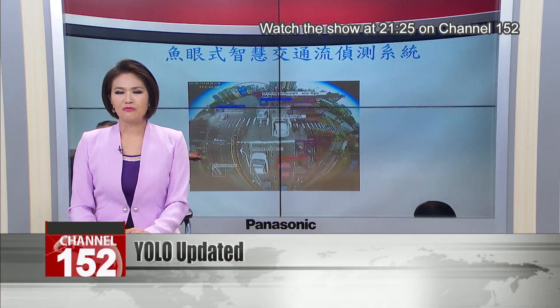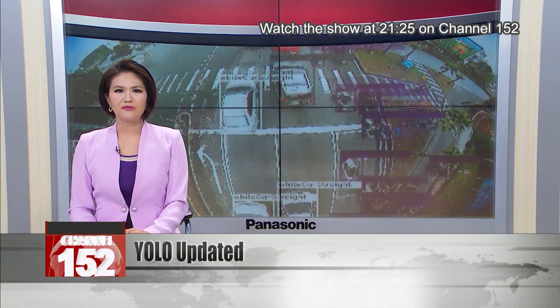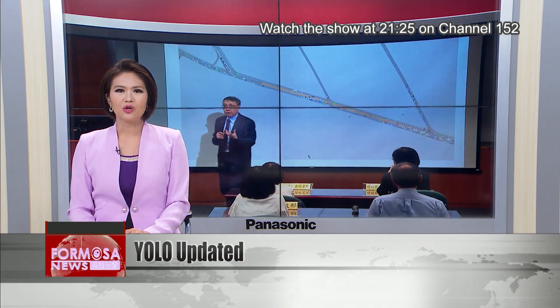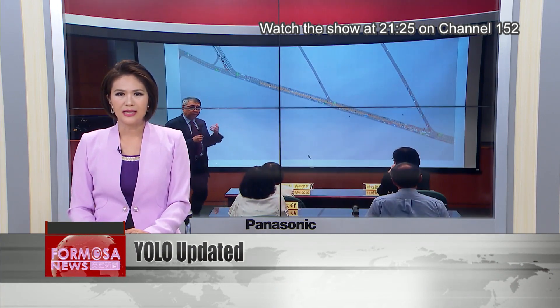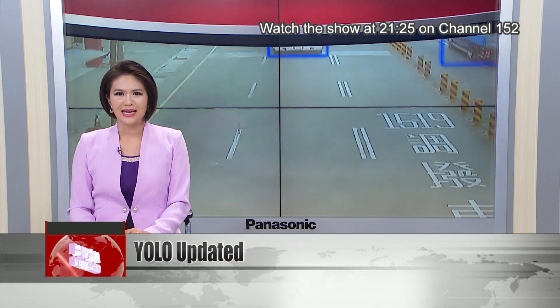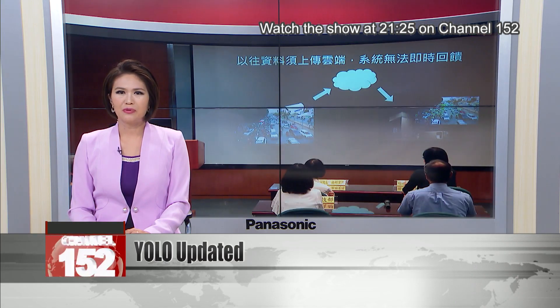Academia Sinica has teamed up with a Russian developer to build a super-fast, highly accurate object detection system. The system, called YOLO version 4, is already in use in Taoyuan and Xinchu where it helps resolve traffic problems. It can also be used to detect whether people are practicing social distancing. Let's take a look.